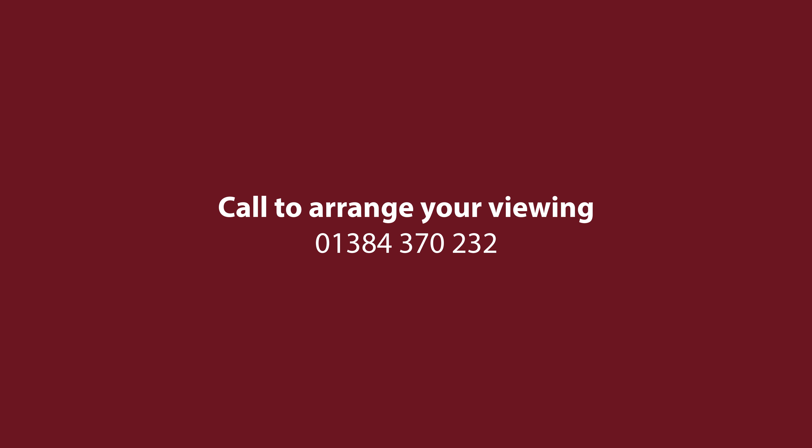So if this executive family home is the one for you, set in an idyllic location, call me Vicky Chatwin at Andrew Grant.